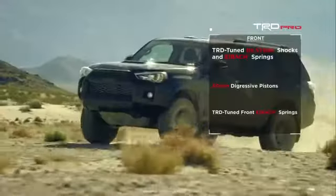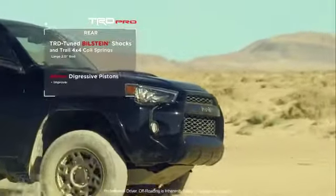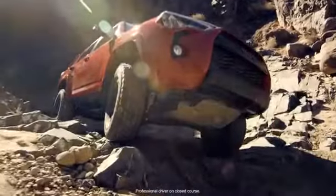The TRD Pro suspension on the 4Runner has the best ride of any performance or off-road SUV out there, but it also has the best off-road capability. The thing is luxurious on the road, and then you can go fast and it will really absorb the terrain.